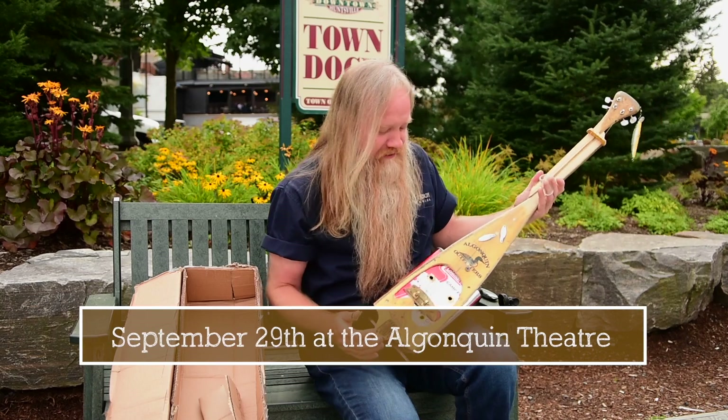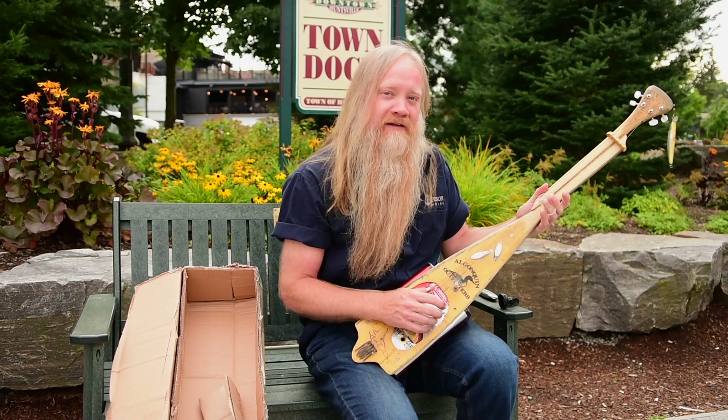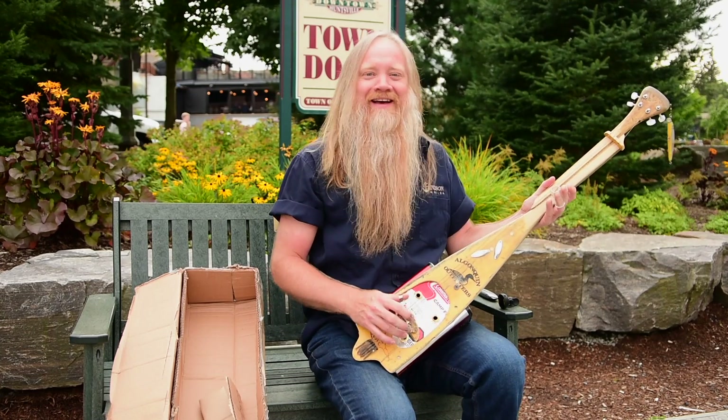On September 29th, you will get to hear it amplified. The auction is going to be held at the Algonquin Theater, and I'll be there playing this instrument. I'm excited to see what I can get out of it.